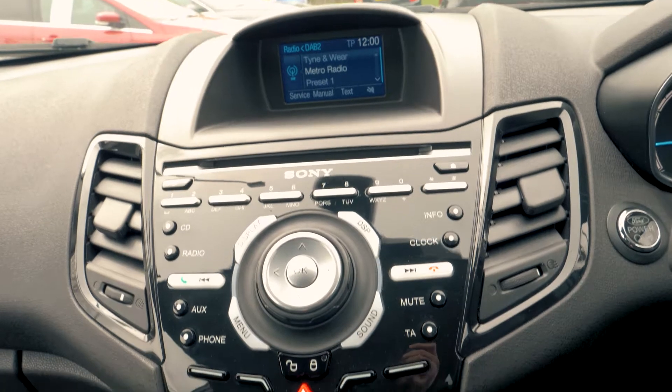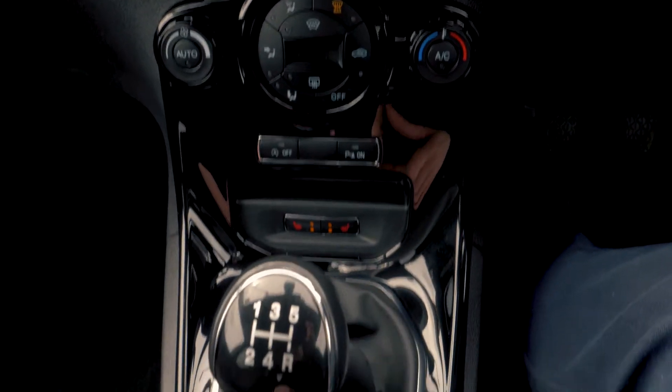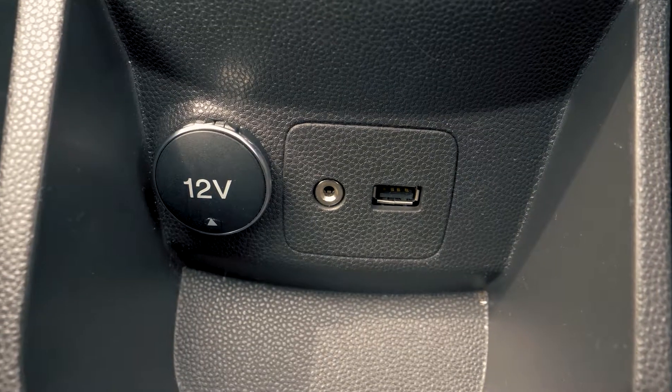There is a built-in Sony DAB radio system as well as Bluetooth and USB connectivity so you can hook your phone up to the car.